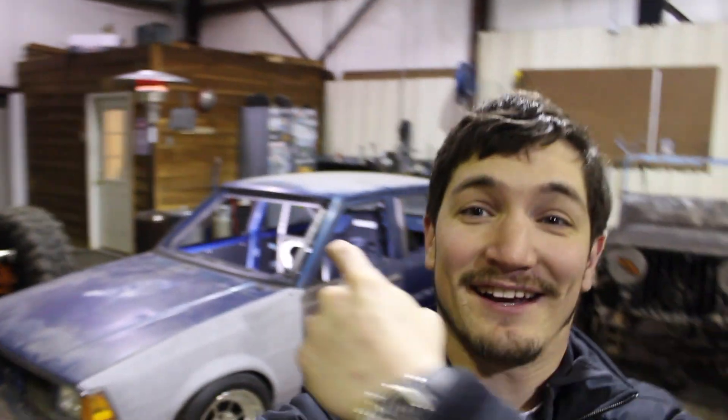Thanks for watching another episode of Builds by Bailey. Today we get to check out the Corolla — the cage is almost done, we just got to put the door bars in. I'm here at Huffman Fab checking it out, getting my last fitment for the seat and all that so the door bars can go in.